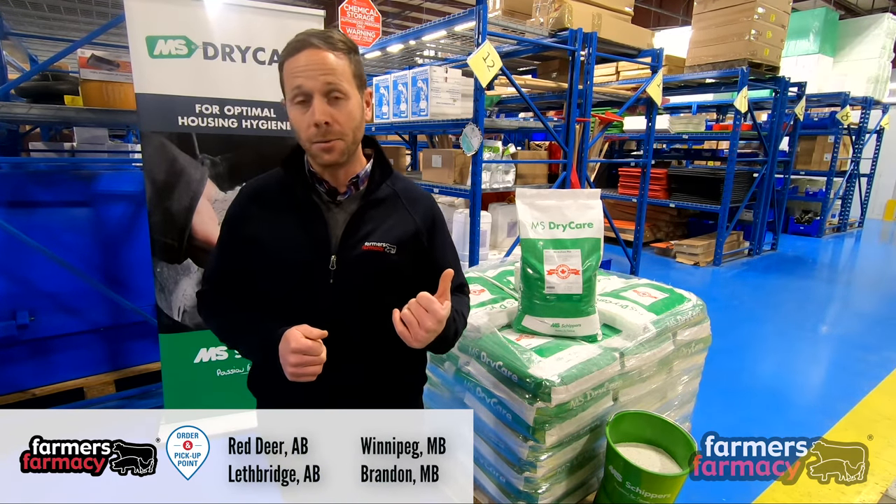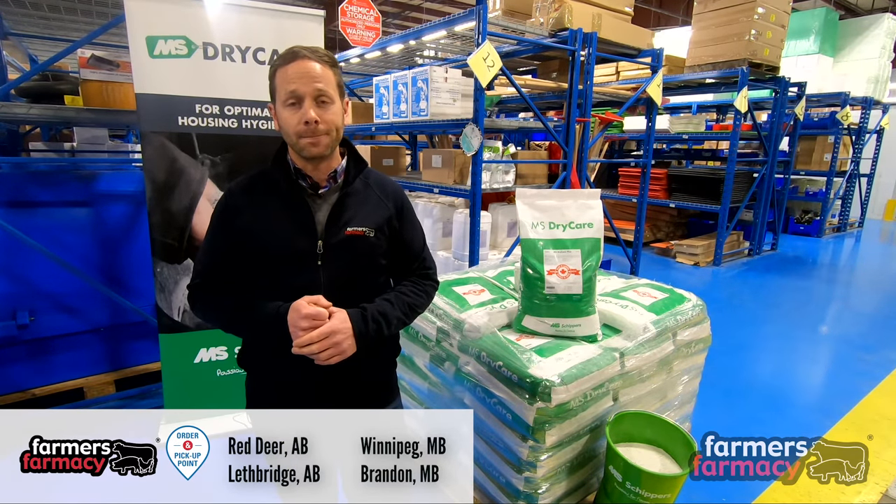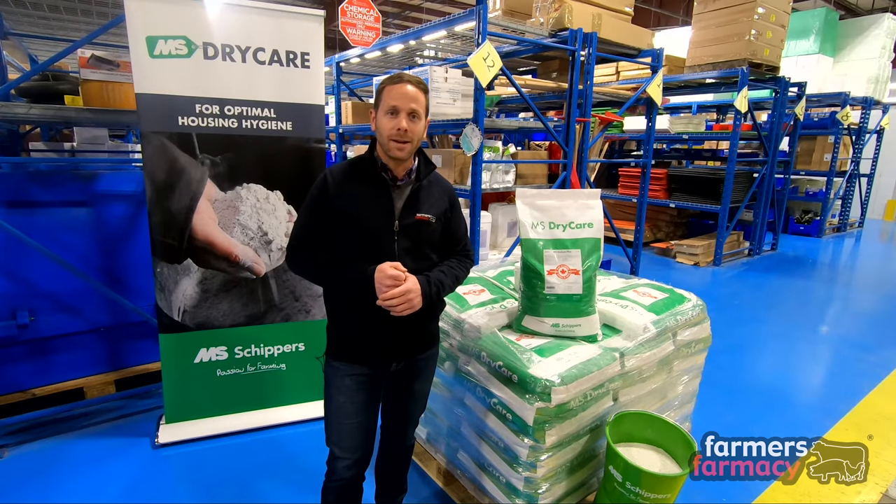We have a location in Winnipeg Manitoba, in Brandon Manitoba, and in Red Deer and Lethbridge Alberta. As always, thanks for watching and happy farming!